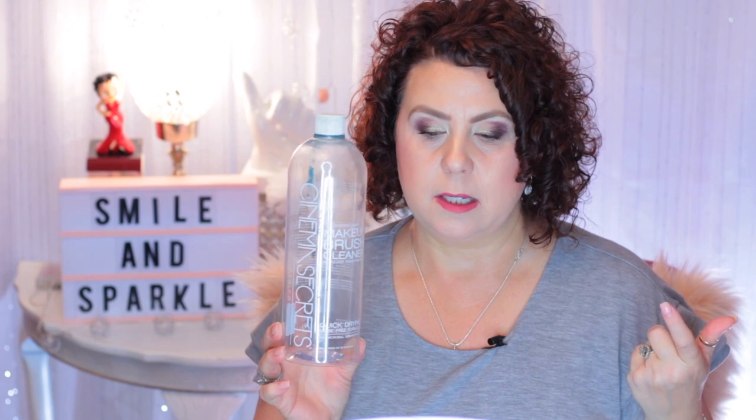Then I have a bottle of brush cleaner. This is the Cinema Secrets makeup brush cleaner. I use this every day to spot clean my eye brushes, and I really like it. I like the smell, it dries really quick, it cleans them really well, and this bottle lasted me about six months. You can get this at Sephora.